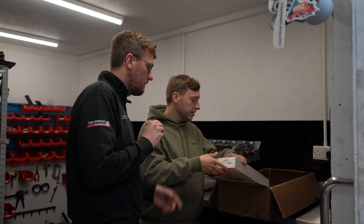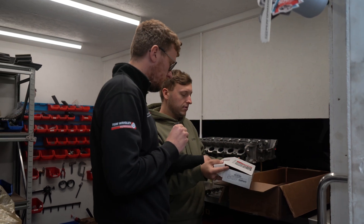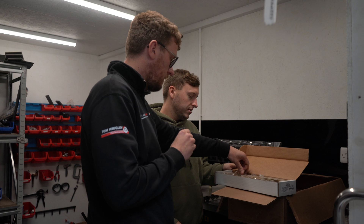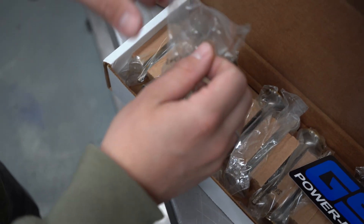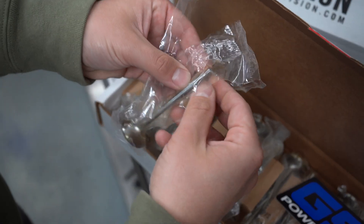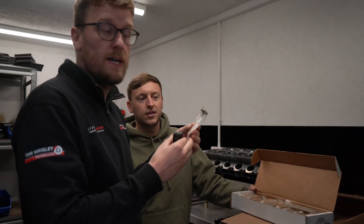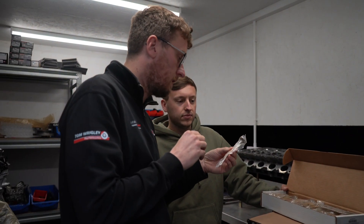So obviously we've got the GSC, we've got the valves. The interesting part about GSC, which separates them from other valve manufacturers, is the actual angle of the valves. You can't really see with the packaging, but it actually gives some increased CFM flow in the cylinder head, which is quite a unique feature of the GSC stuff.